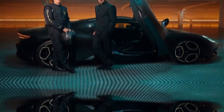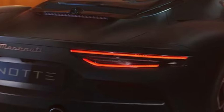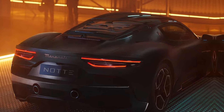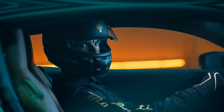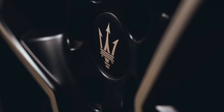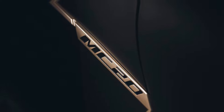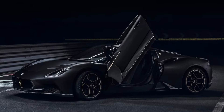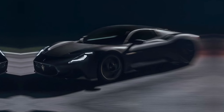Driving impressions. I had the opportunity to drive the MC20 on a variety of roads, and I was really impressed with its performance. It's incredibly fast and agile, and it handles like a dream. The V6 engine is also a joy to listen to, with a distinctive, throaty exhaust note. The 2024 Maserati MC20 is a truly impressive supercar. It's beautiful, luxurious, and has the performance to back it up. If you're looking for a supercar that delivers the goods, the MC20 is definitely worth a look.